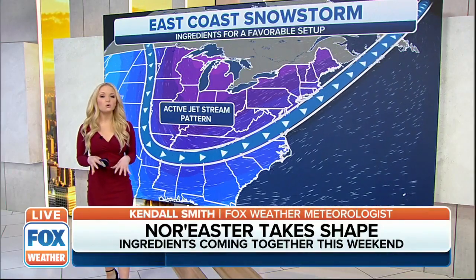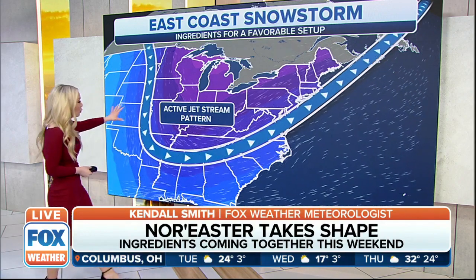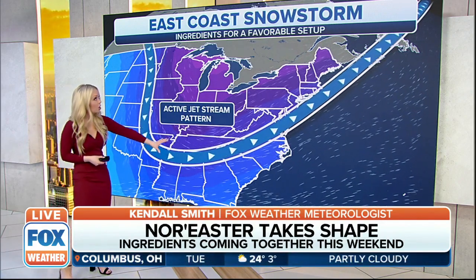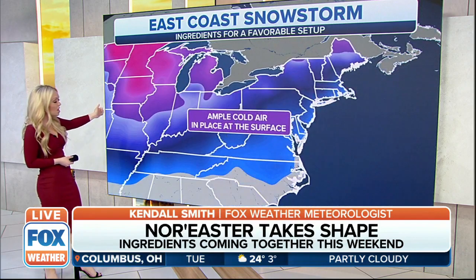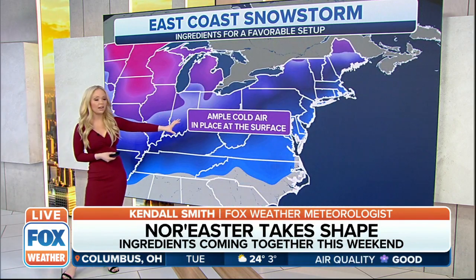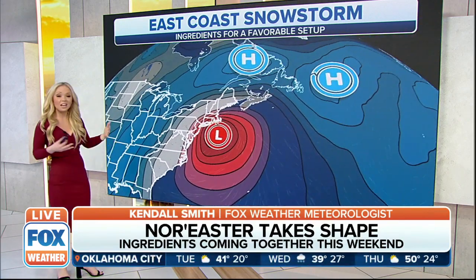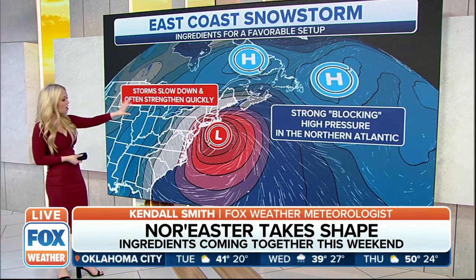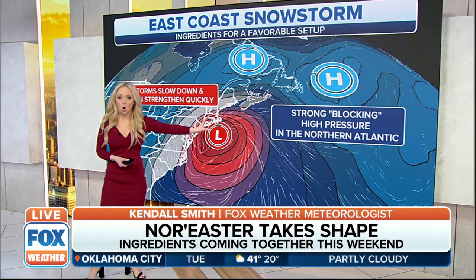We're going to take a closer look at some of those ingredients needed for this nor'easter to take place. So here is what we're dealing with — an active jet stream pattern. These are the favorable ingredients for this potential snowstorm. We also need to make sure we have ample cold air in place at the surface. We have had some arctic cold blasts over the past couple of weeks, so that cold air is in place. Here's that area of low pressure that's hugging that coastline.